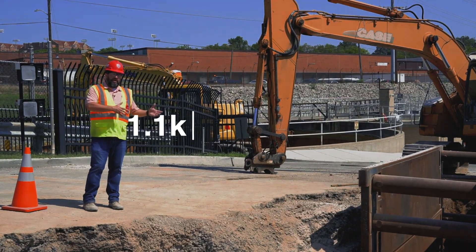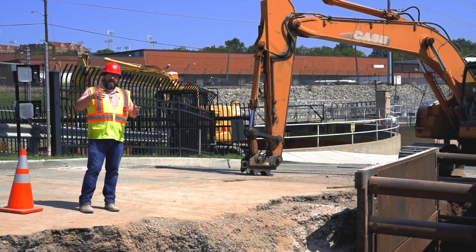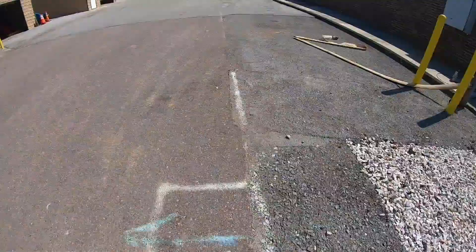As part of the project, we're installing 1,100 linear feet of 24-inch ductile iron pipe. That pipe will provide the process flow to our new high-rate clarification facility.